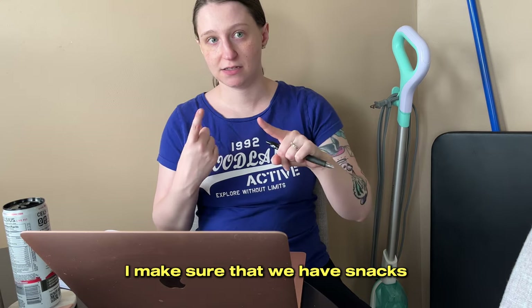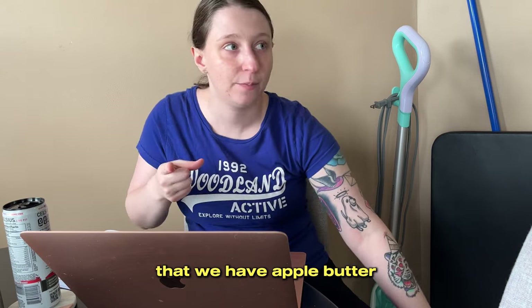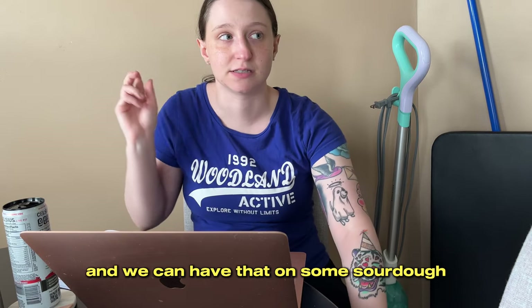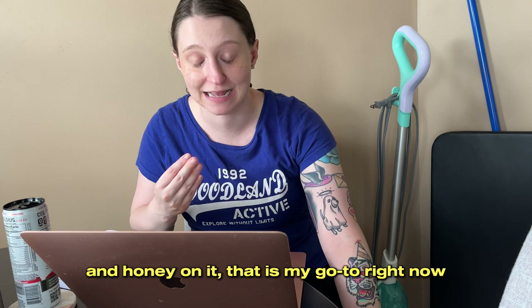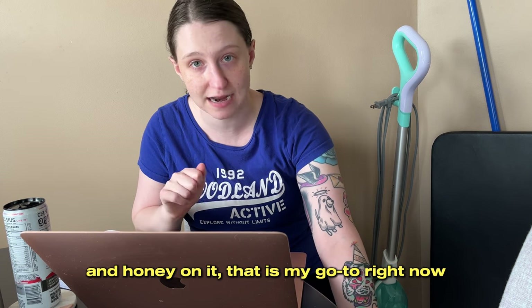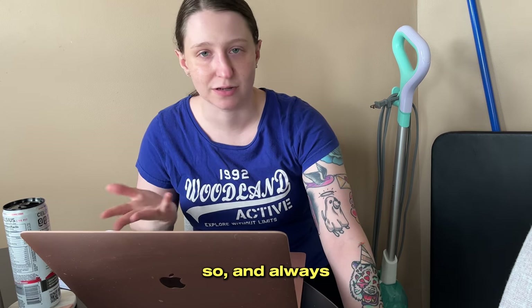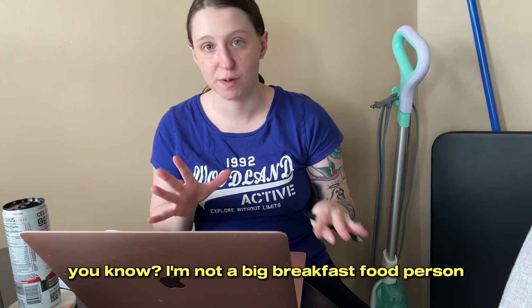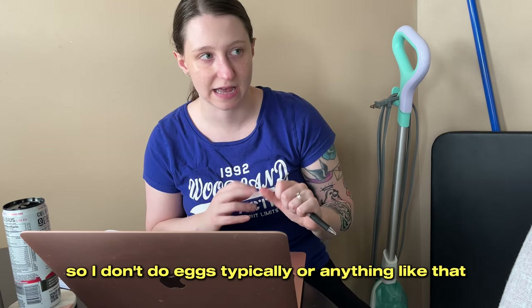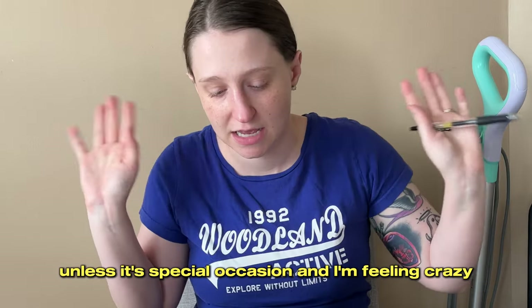I'm not huge on needing pantry staples because I planned this out so strictly at the beginning of the week that we always have food. I make sure that we have snacks, lunches, and dinners. For breakfast we kind of do whatever — I know that we have apple butter and can have that on some sourdough. I always have a waffle with peanut butter and honey on it; that is my go-to right now. We always have coffee on hand and usually have fruit. A peanut butter sandwich is a fine breakfast. I'm not a big breakfast food person, so I don't do eggs typically unless it's a special occasion.